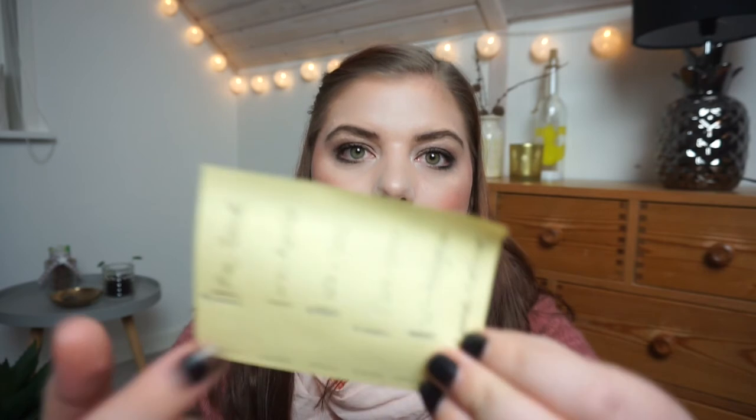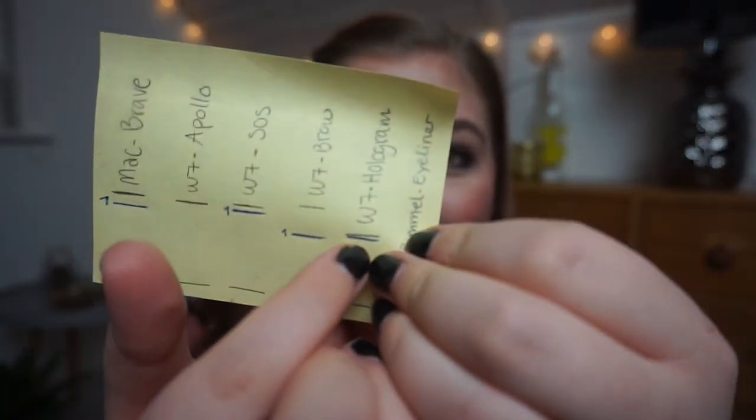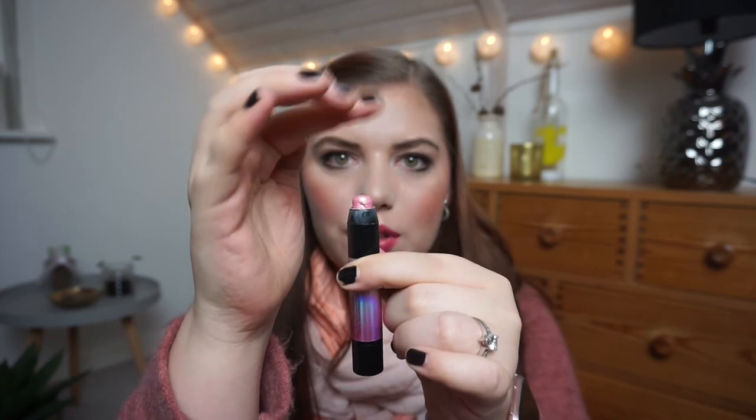Then we have the W7 Hologram 3D eyeshadow stick, which I also worked on last year. I use this as a base for my inner corner highlight — I do put a white shimmer shadow on top, but I only need one swipe each eye, which gives only a small amount of progress in a month. I think I'm working on the side rather than the top, so it slants rather than going straight down, and I don't focus on one side. That must be why, because I have used it a lot.